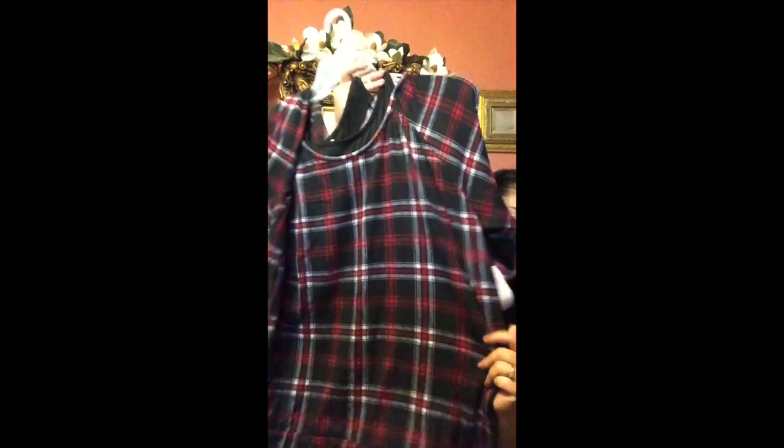I also got this plaid shirt. I think I can wear this now with some jeans, wrap it around, and be good to go.